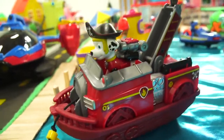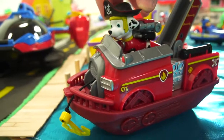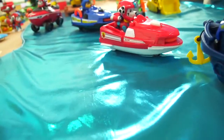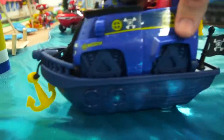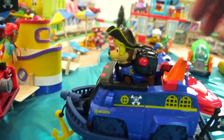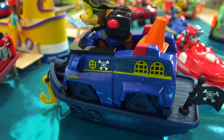Arrr! Marshall says: 'Hi there, Mr. Hands. I'm having fun in my pirate boat.' I bet you are, Marshall. And look — here's Chase. Oops, Chase fell out of the water. He's back in his boat, having fun in his pirate boat too.